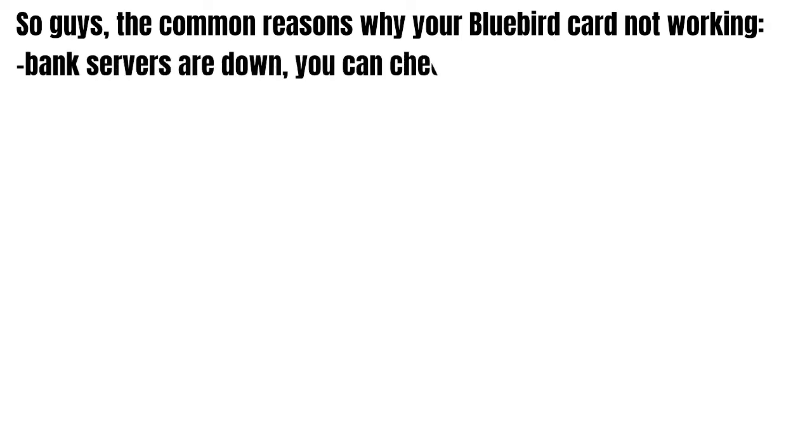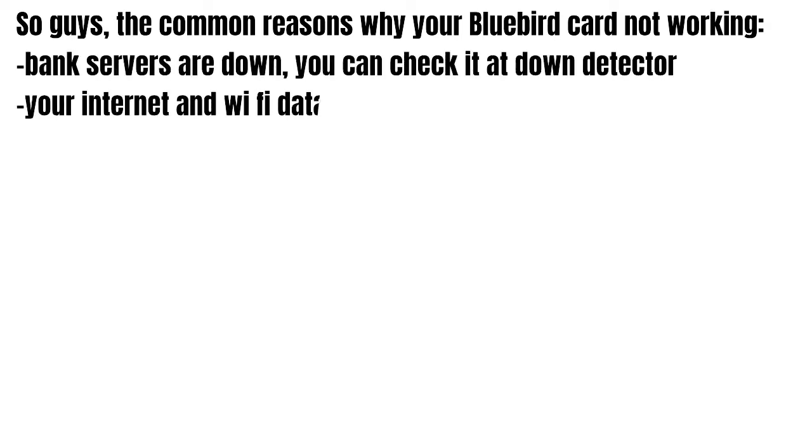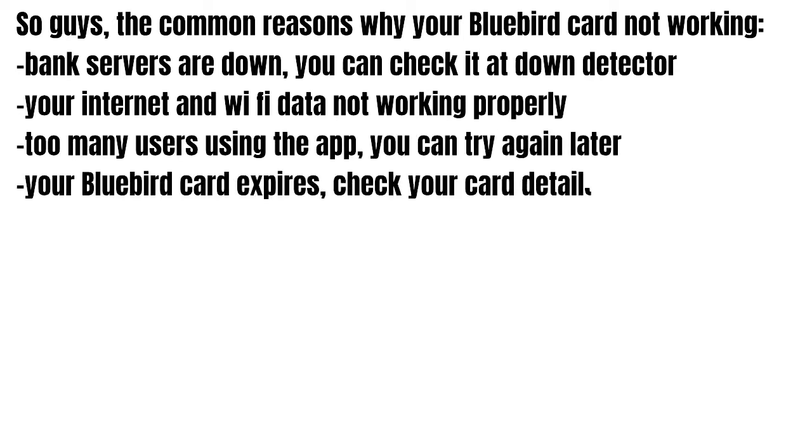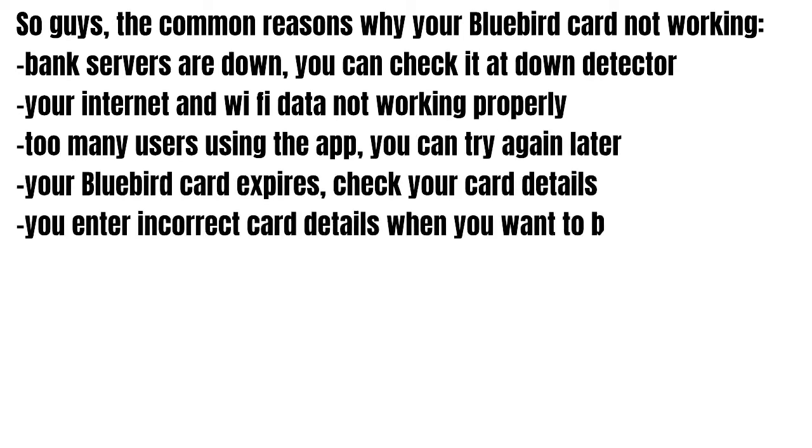So guys, a common reason why your bluebird card is not working: bank servers are down — you can check that at Down Detector. Your internet or wi-fi data is not working properly. Too many users are using the app, so you can try again later.